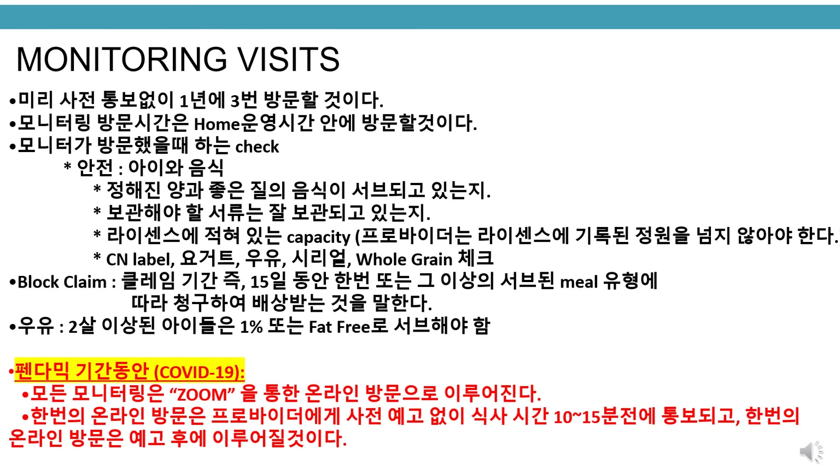Monitoring visits. Three unannounced monitoring visits will be done each year during the provider's hours of operation. The monitor will observe safety of child and food, appropriate portions and quality of meals, and whether record keeping is up to date. Providers must stay within their license capacity. Monitors will check yogurt, milk, cereal, and whole grain labels. A block claim is defined as a claim for reimbursement on which the number of meals claimed for one or more meal type is identical for 15 consecutive days within a claiming period. 1% or fat-free milk must be served to children 2 years old and older.